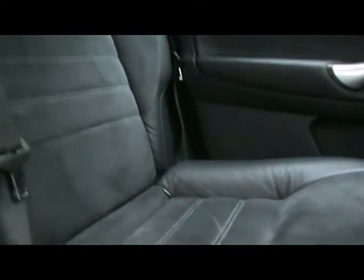Inside the car we've got half leather, half Alcantara interior. The seats are absolutely lovely, with no rips, tears or stains to them either.